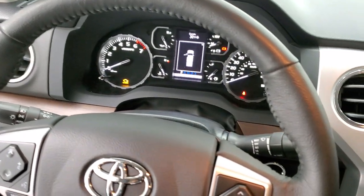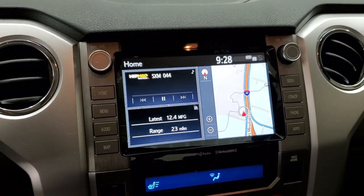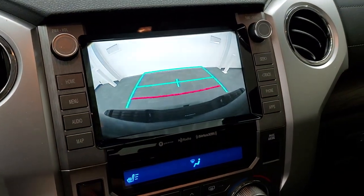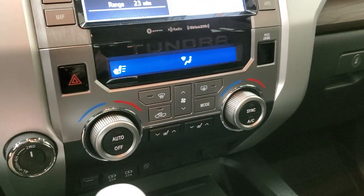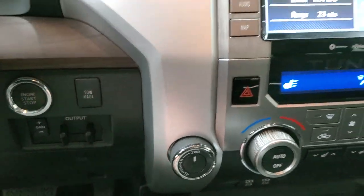The steering wheel is in absolutely perfect condition. This one has AM, FM, and Sirius XM radio with the factory navigation system — this is also where your backup camera shows up. You have heated seat controls there as well. Tune down to four-wheel drive, factory brake controller, push button start, and tow haul mode.